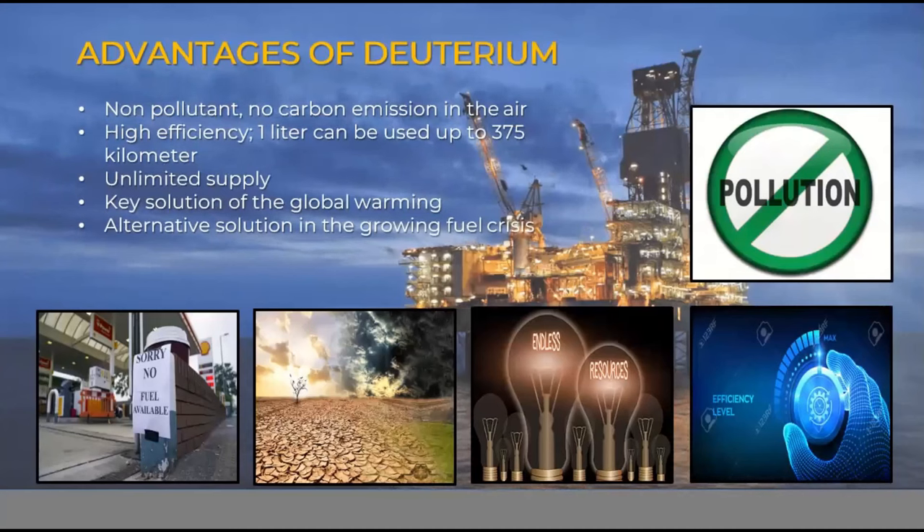Advantages of deuterium: deuterium has many advantages. First, it is non-pollutant with no carbon emission in the air. Carbon emission is one of the problems the world faces today because it has a great effect on our ozone layer. As a result, we are now experiencing global warming, which has a direct effect on the food production sector, and food crises are being experienced in some countries nowadays.